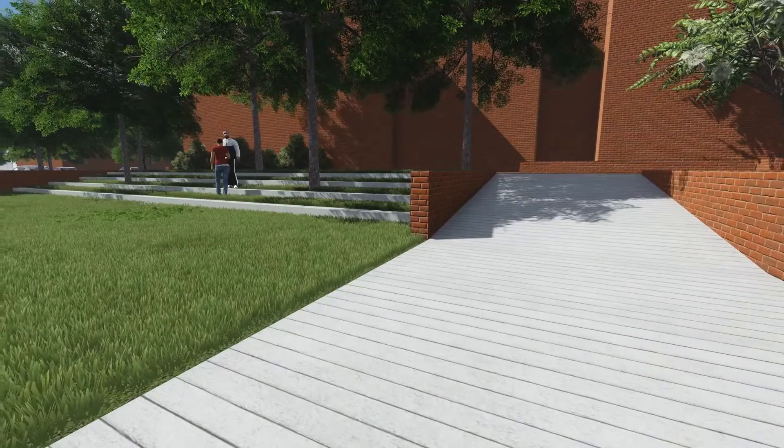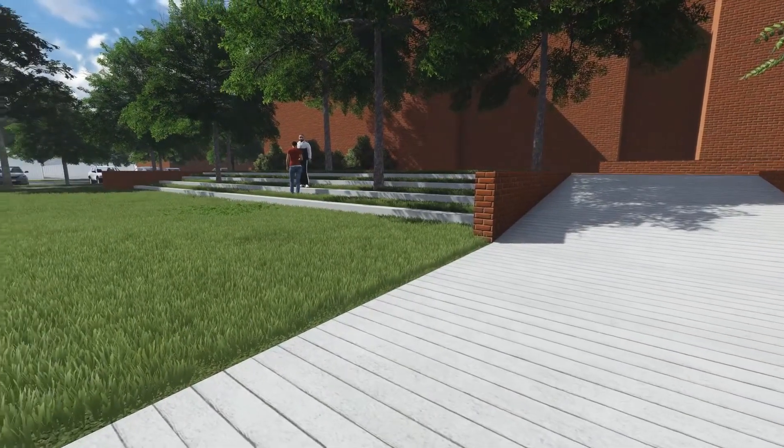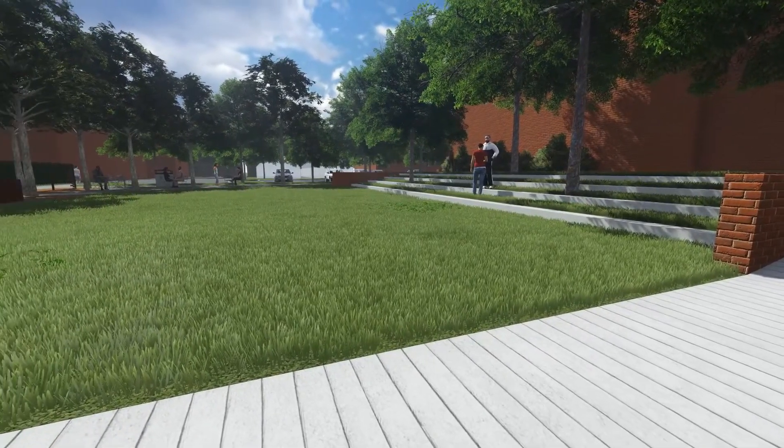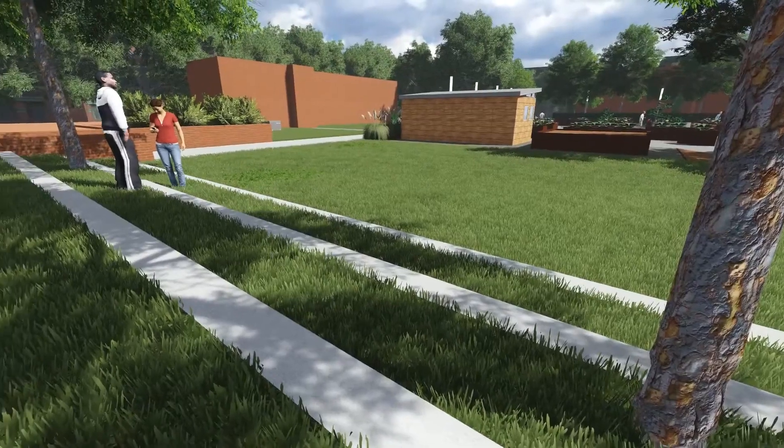The open lawn acts as a connecting entity for the agriculture and public gathering spaces. It also allows for passive recreational uses and offers a permeable juxtaposition to the concrete walkways that crisscross the site.